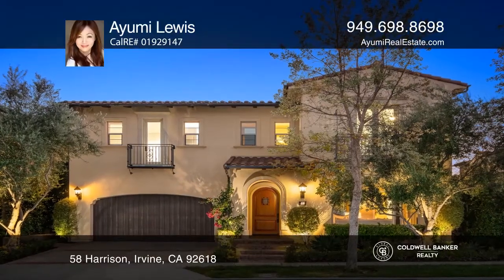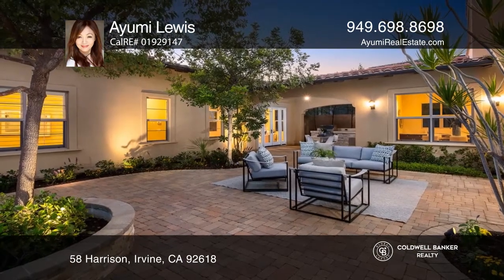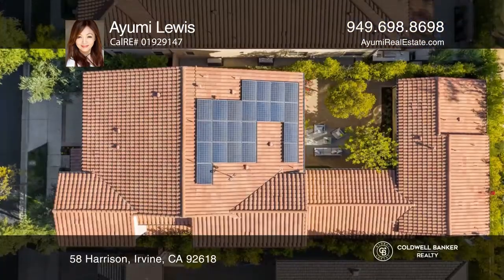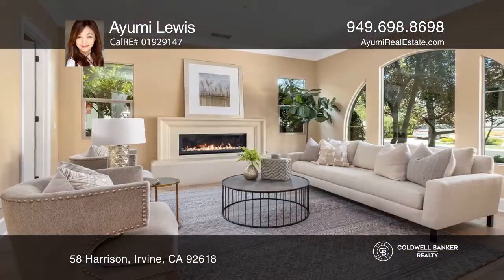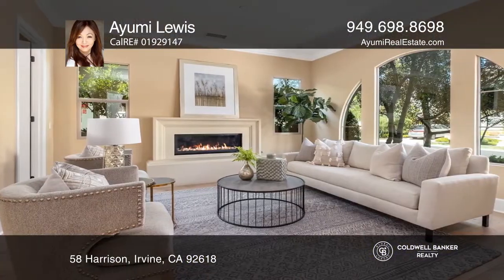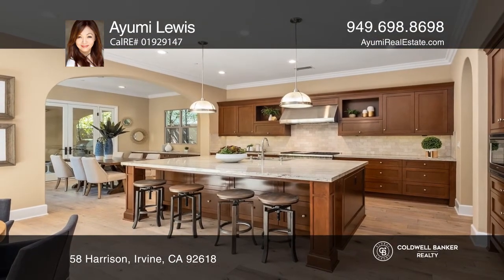This home has a magnificent multi-generational floor plan featuring a detached single-level luxury living quarters. The home offers solar power, arched windows, an oversized pantry, and extra cabinetry. It features a large courtyard with a custom built-in barbecue island situated under the breezeway.